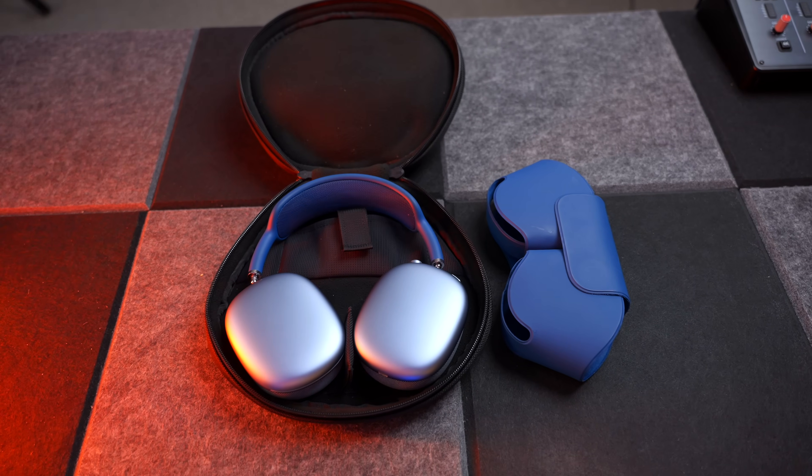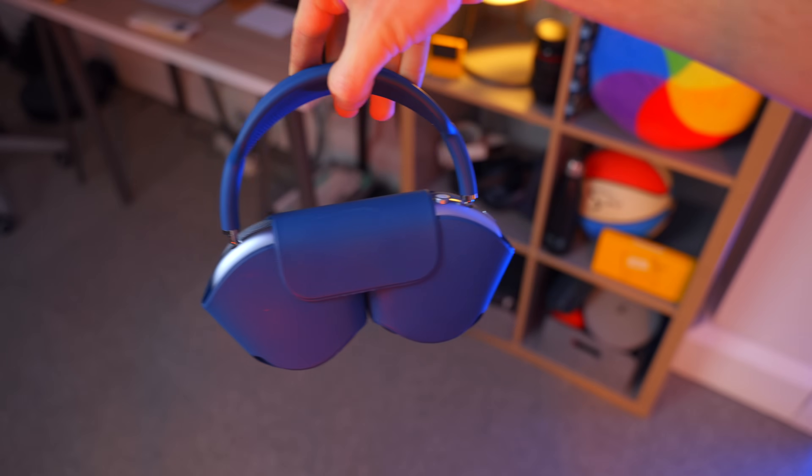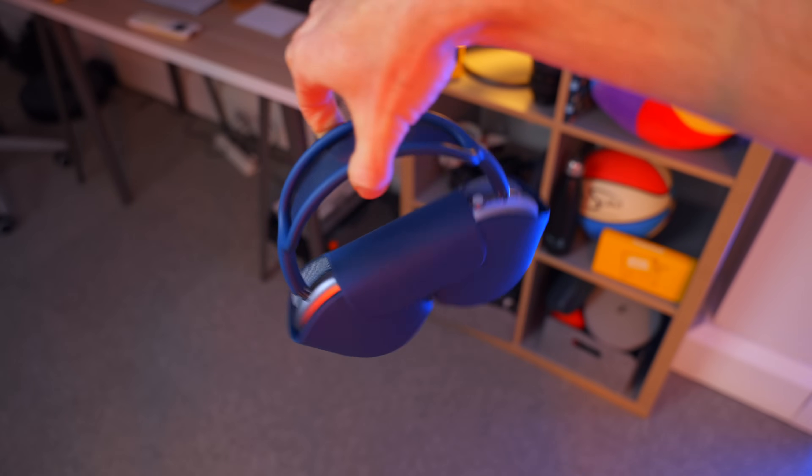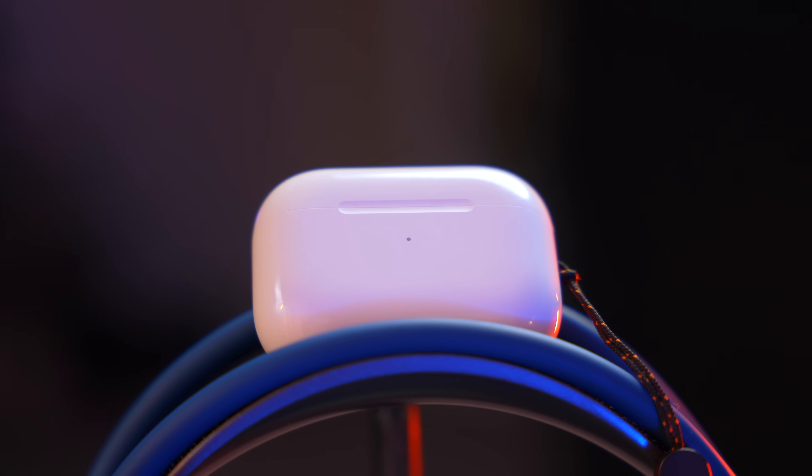I'd buy this Waterfield case anyway — even if Apple gave us a proper case for the AirPods Max, I'd still buy one of these. So thank you Waterfield for making things right. But as far as Apple's concerned, it's not good enough. It's a completely different story with the AirPods Pro 2 — they have the charging case, which has always been one of the AirPods' crowning glories.